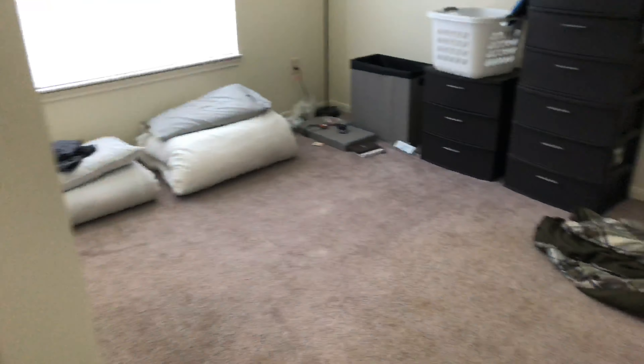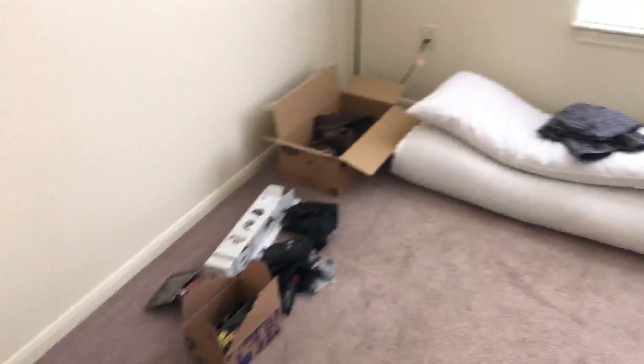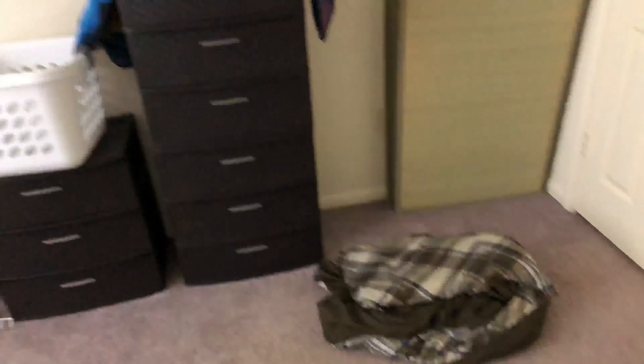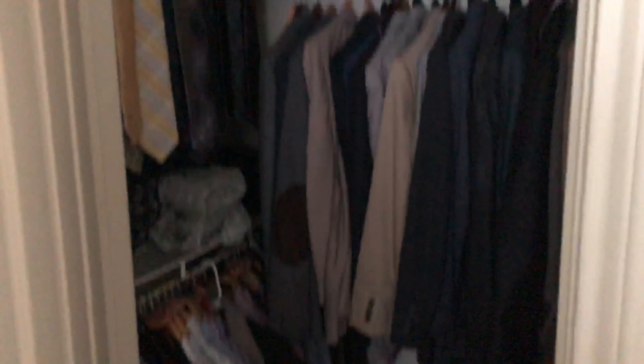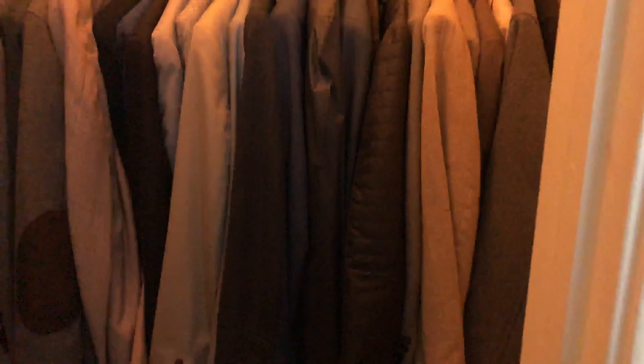And here we have the bedroom — still kind of sparse but it's a work in progress. Just figured I'd show a little bit of my space and how things are. And here we have the closet. Pretty nice space all in all.